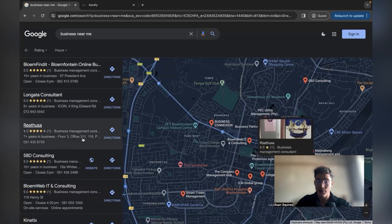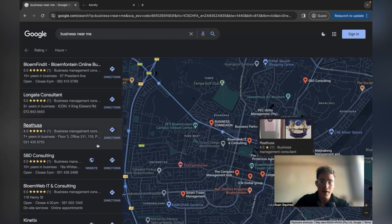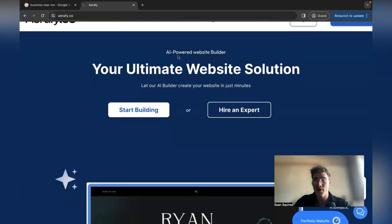I'll be showing you step by step how to get clients, how to build a website using AI, and how to do every single thing. The main thing I like about this is you can get started with basically zero capital. You don't even have to have a website for yourself like your own agency website — I recommend that you do — but it's not required. You'll get more clients and it will be easier to land clients if you have your own website.